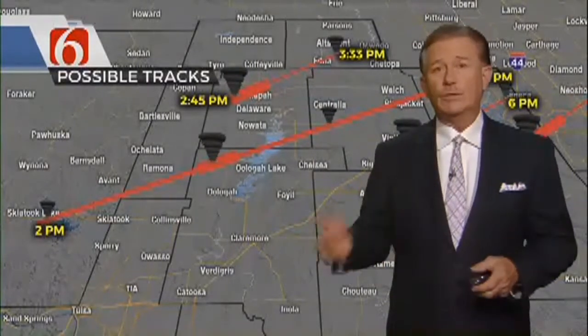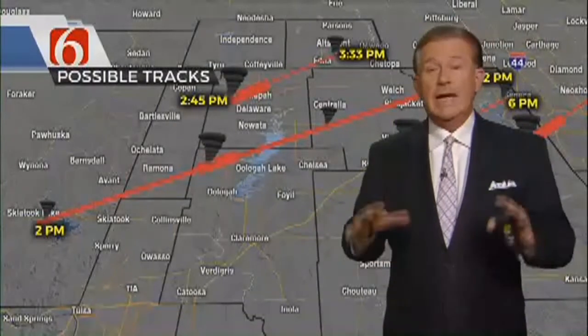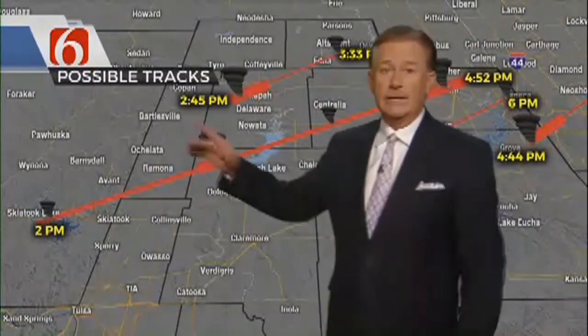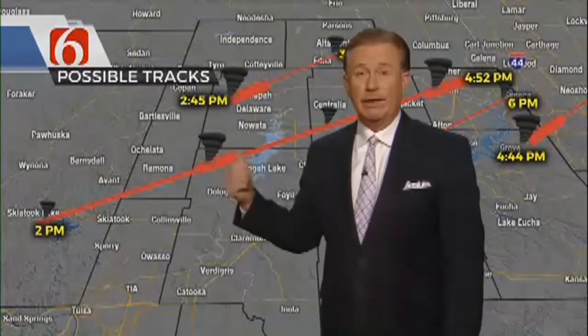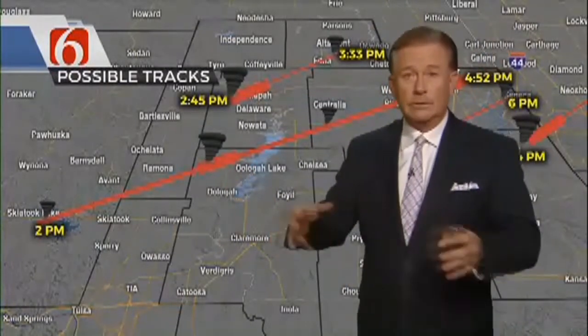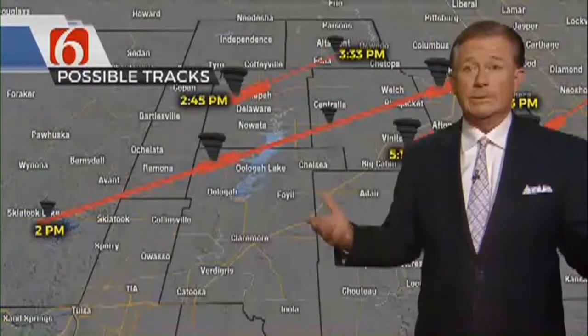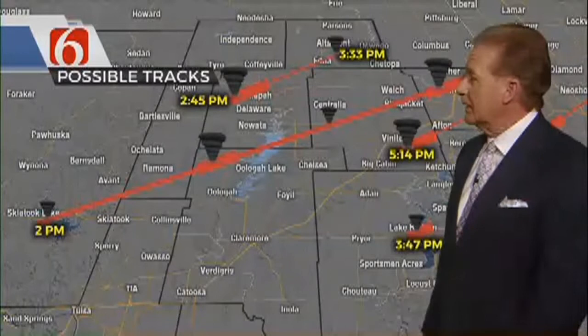Today the National Weather Service started going out surveying all these different tornado tracks, looking for where the actual tornadoes actually landed. We had to do generalizations just because we didn't have any ground truth. What the National Weather Service does is they go out and ground truth it — they do the surveys, they look for the strength of the storms based on the damage, and then that's when they give us a report. It goes into the history books at that time.